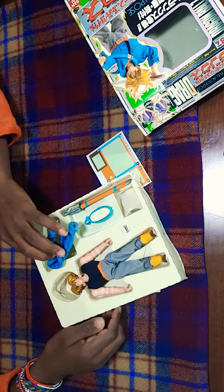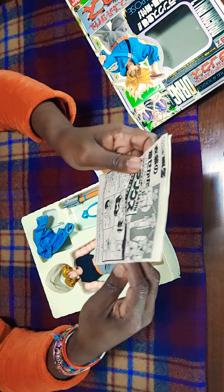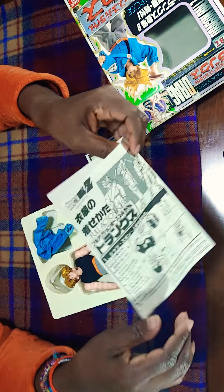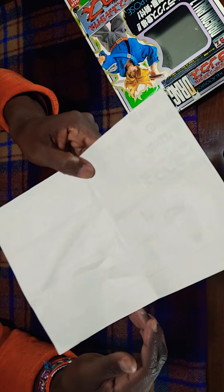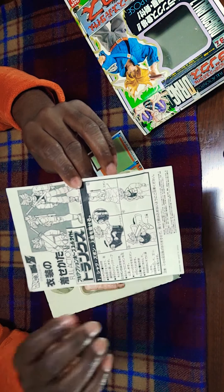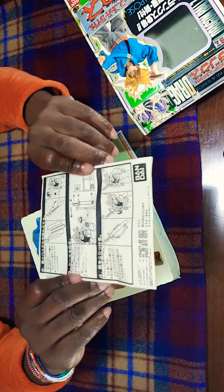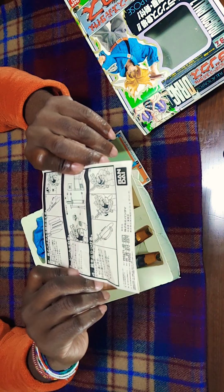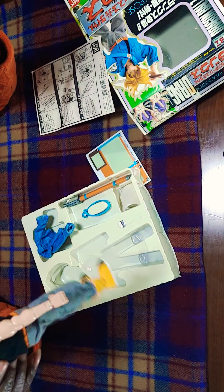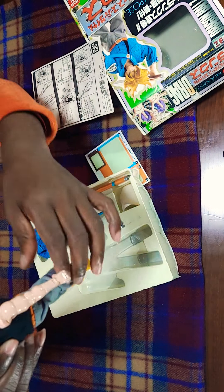It comes with the clothing on, and the instruction paper. Wow, this paper is brownish because it's old. It comes with the instructions and yada yada. As you can see, this one — the legs aren't flimsy at all, unlike the other one.